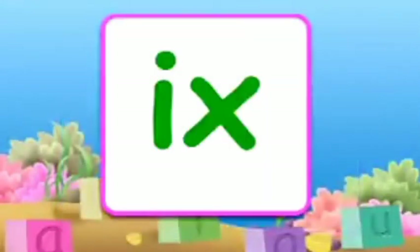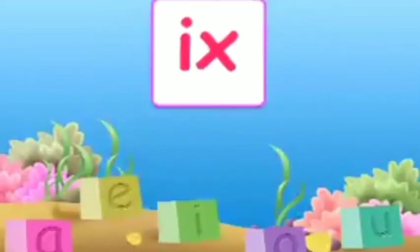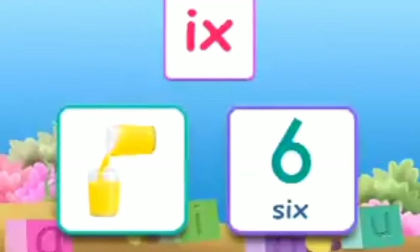The combination I-X makes 'ix'. A few words with 'ix' are: mix, six.